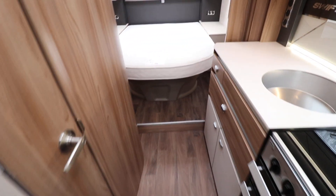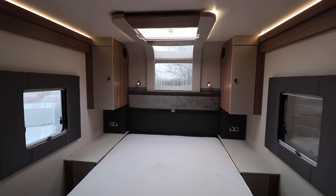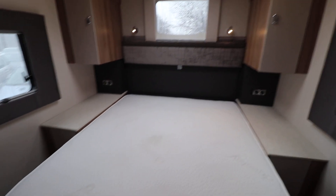Going to the back of the motorhome, there is a fixed rear island bed. With this model — the new models — you've got a kind of skylight wraparound window as well, so when you're lying in bed you can look at the stars. You've got wardrobes on either side and the bed lifts up with storage below that as well.